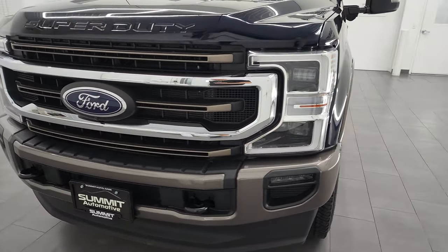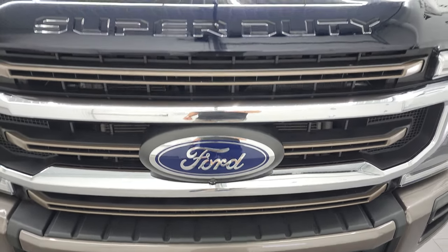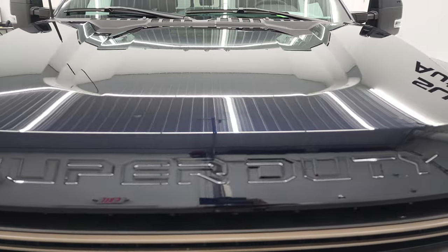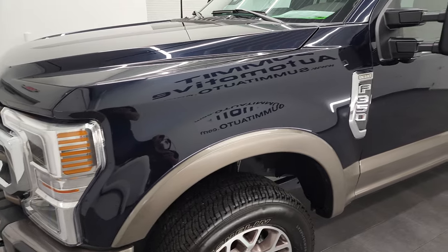I'm going to go all the way around in this video — inside, underneath, start it up, and take a look under the hood. My favorite color on the Fords, anti-matter blue, is the color, and that is over dark stone metallic.